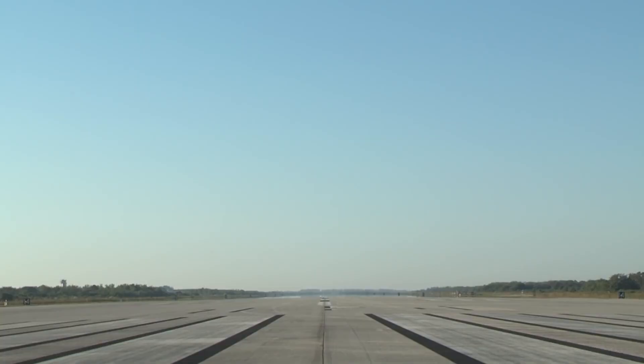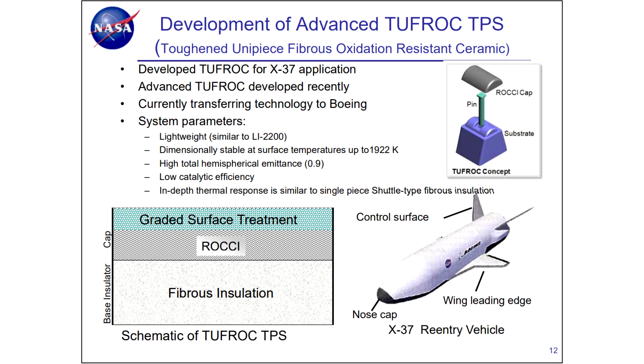Appropriately enough for such a cutting-edge technology, TUFROC was demonstrated on the leading wing edge of the X-37B space plane. It combines a fibrous glass layer for insulation with a carbon-carbon cap and a ceramic outer layer to protect against oxidation. This material likely makes most sense for protecting wings and control surfaces, which probably aren't amenable to the active cooling used elsewhere.